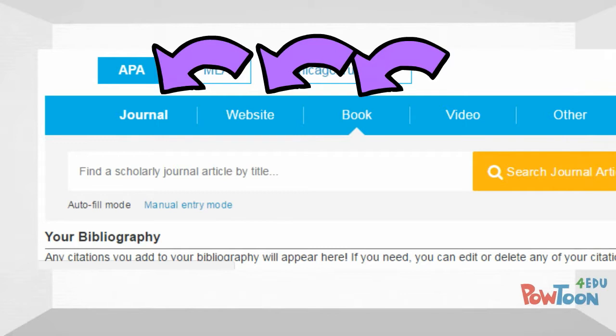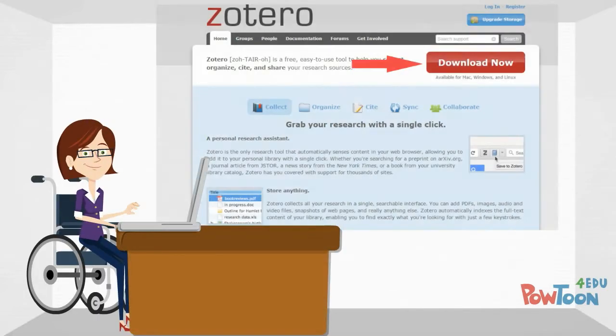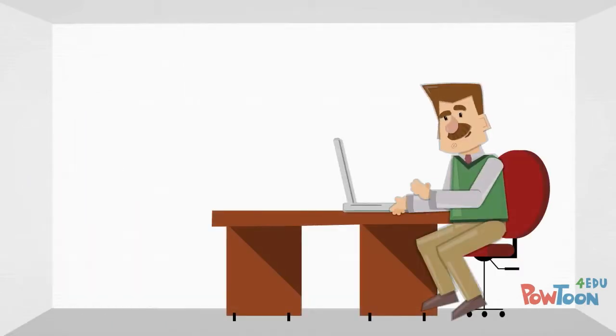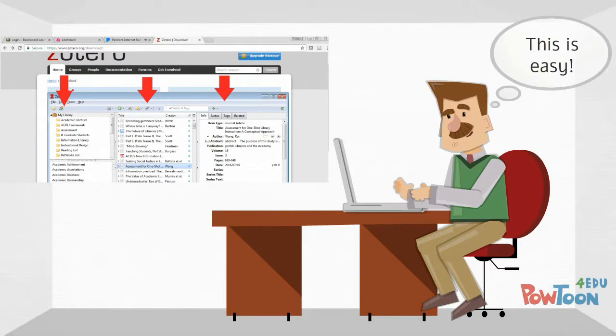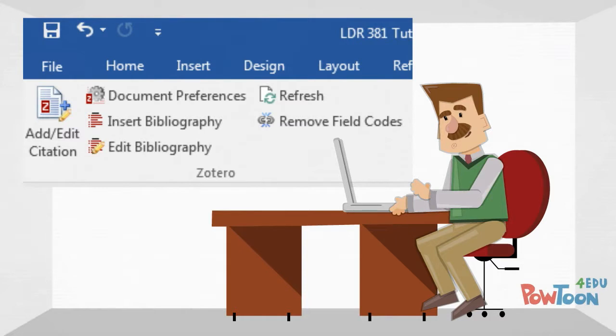For a more advanced option, Jeff could try a free citation management tool, such as Zotero or EndNote Basic. Both tools would easily allow Jeff to save and organize the citation information for his sources. In addition, both tools work directly with Word, so that Jeff would be able to create in-text citations and bibliographies while he typed.